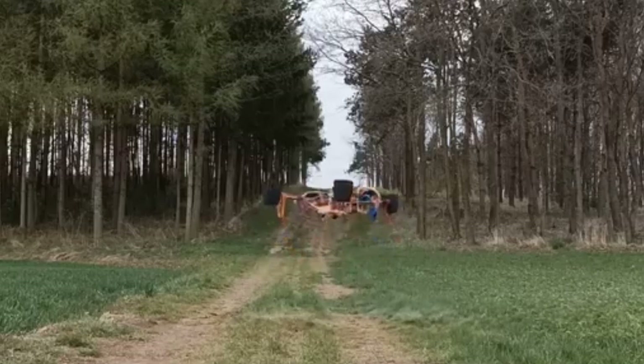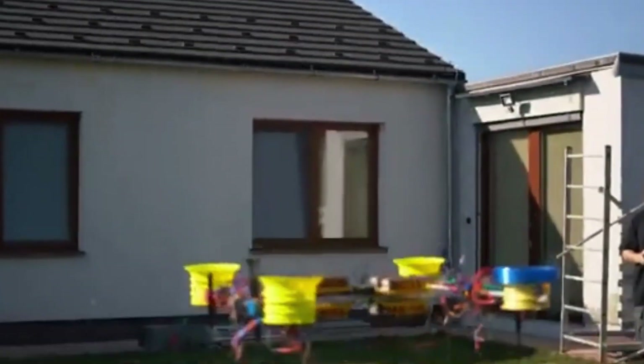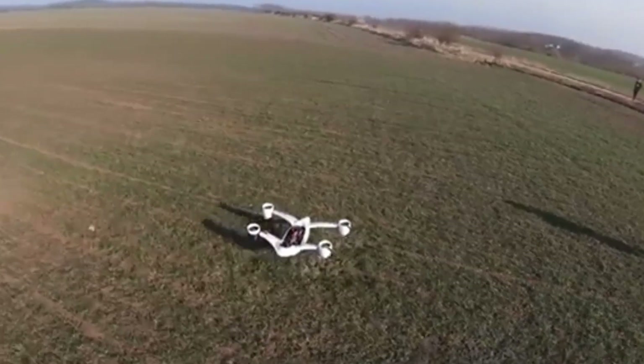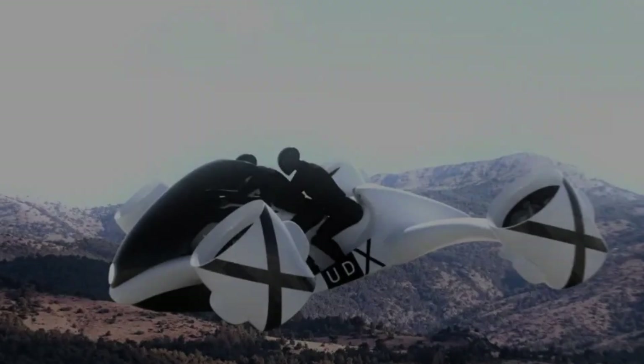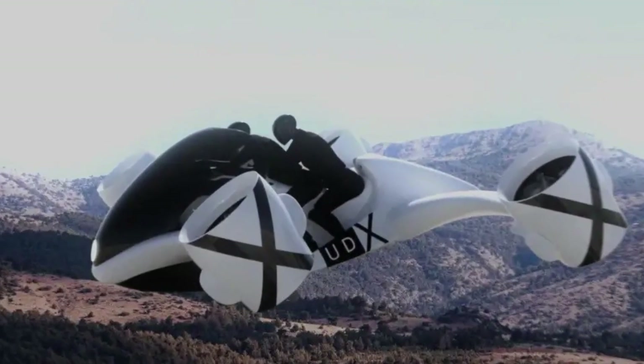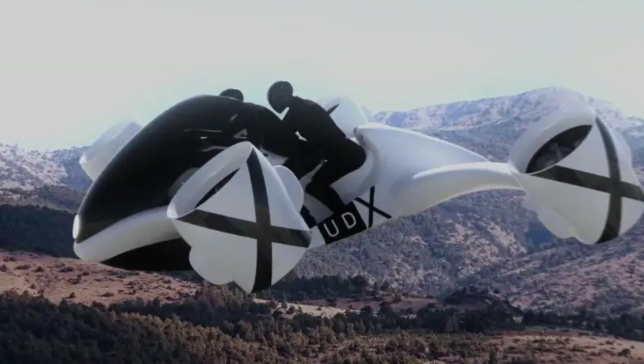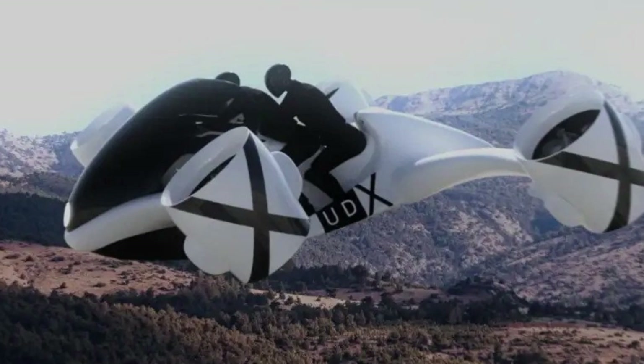Acceleration. It can accelerate from 0 to 60 mph (0 to 100 km/h) in just 3 seconds, placing it in the realm of electric superbikes and hypercars. Top speed is projected at around 230 kilometers per hour, approximately 142 mph.